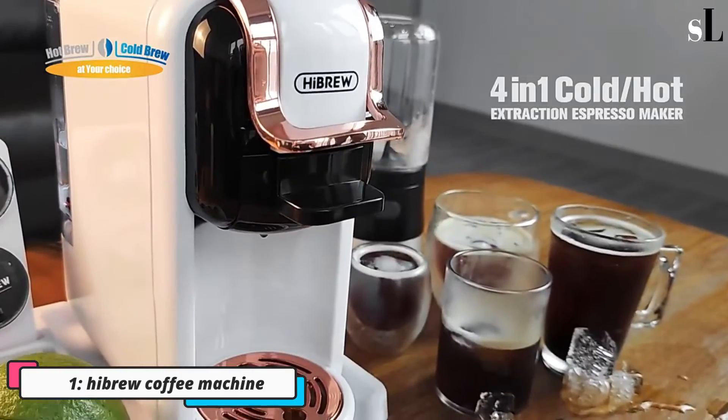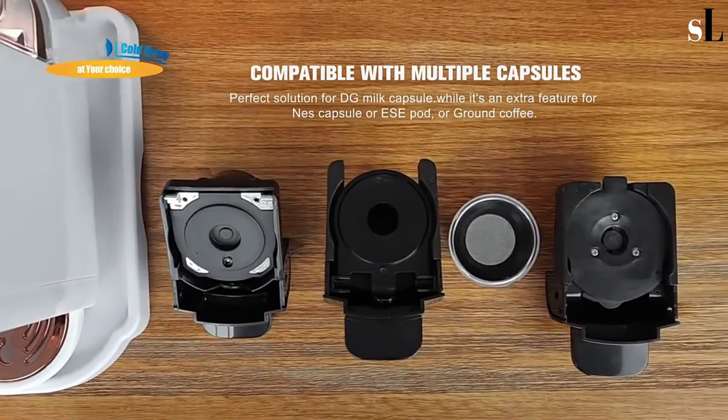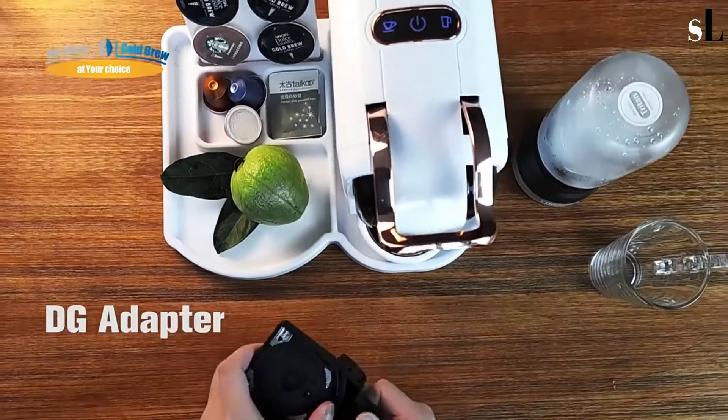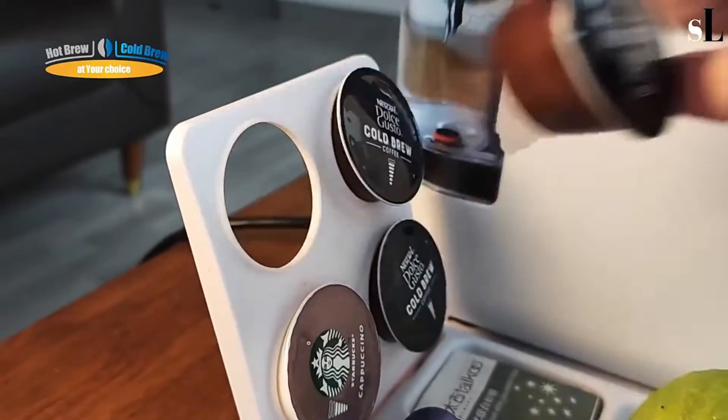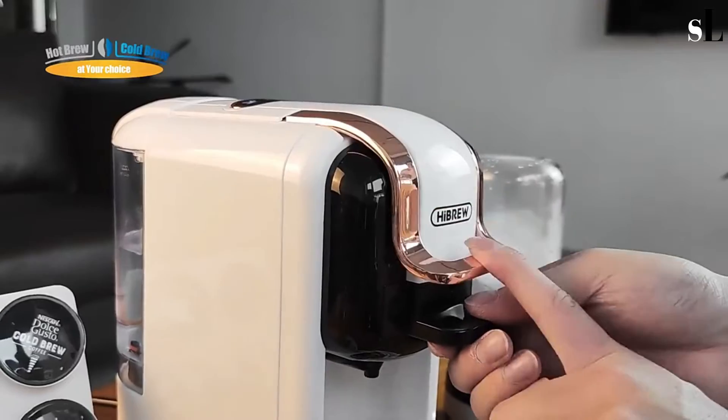Number one: Hybru Coffee Machine. This chic coffee machine is optimized for DG instant capsules. It comes very well packed, and inside you find different capsules for DG milk, Nespresso capsule, SA pod, and ground coffee. There are three buttons on the top panel.